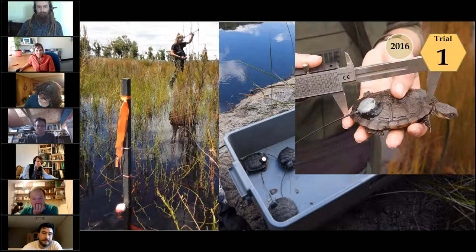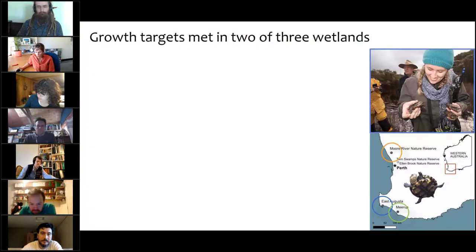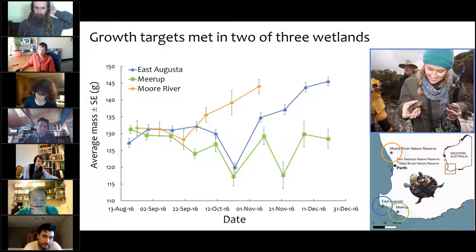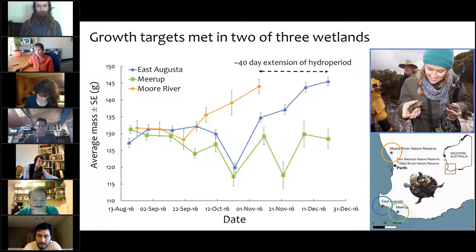Here are the quick results of the first trial, which we just published recently. As expected, we saw animals not grow very much at the beginning when released in winter — August, September — because the waters are very cold and they're quite inactive. As soon as swamps warmed up, they started to become active and forage. We saw reasonable growth at Moor River, then the water dried out. In the two southern sites — East Augusta and Meera — we saw quite different results: essentially no growth at Meera, but late but good growth at East Augusta, which actually achieved the same size before going into estivation as the northern animals. That's because they had 40 extra days in the swamp — 40 extra days to eat. A pretty positive result from the first trial.